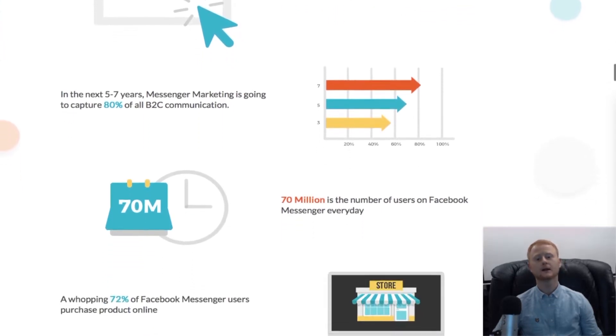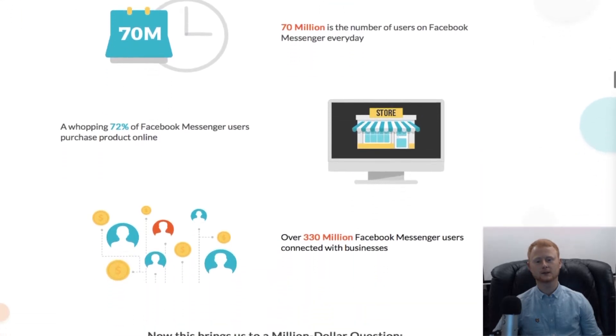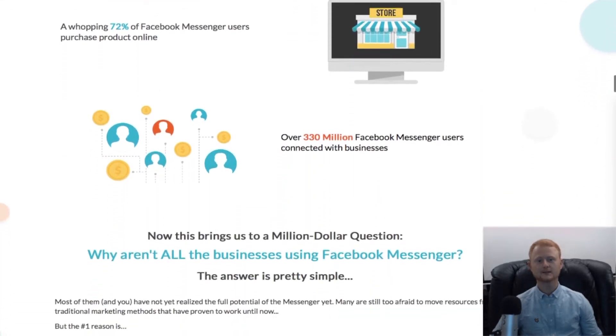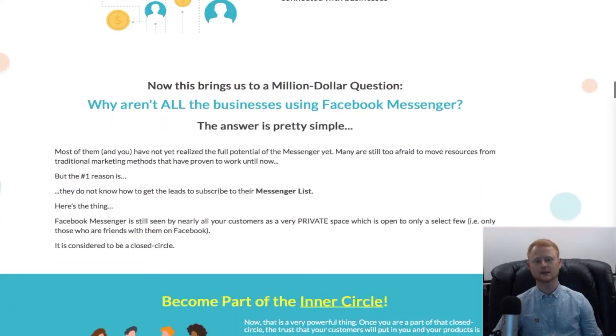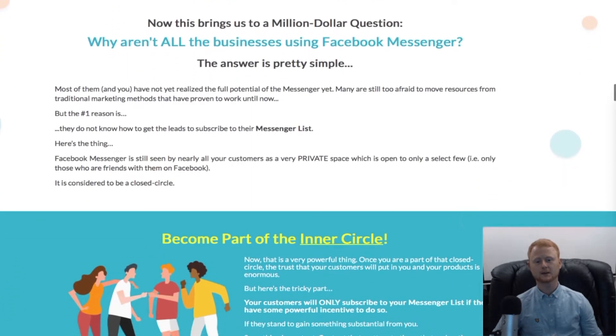Including those on your Facebook Messenger. LeadModo will not only build your messenger list, it will also build your email list. And that is not all — here are some of the other features that LeadModo comes with.